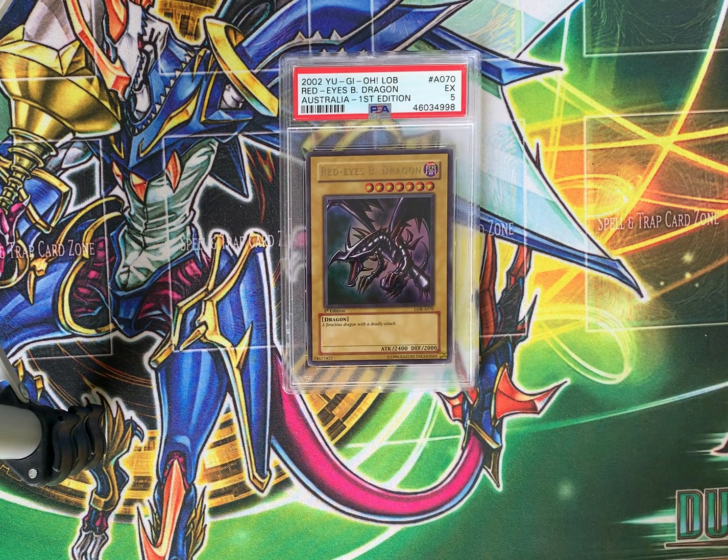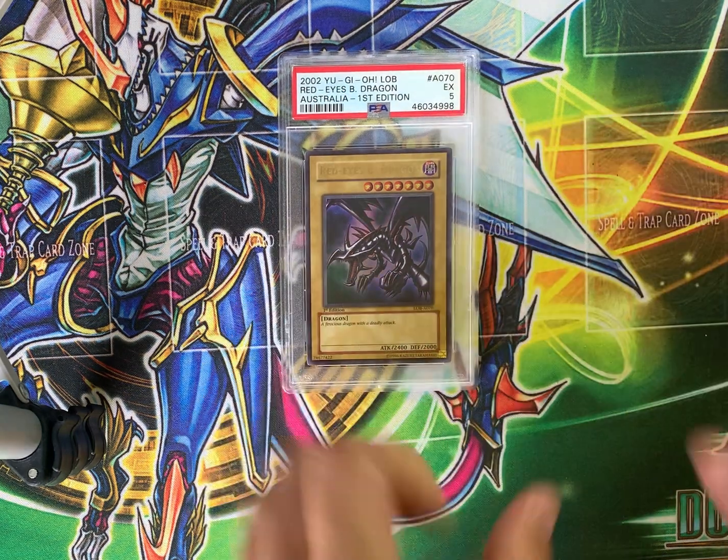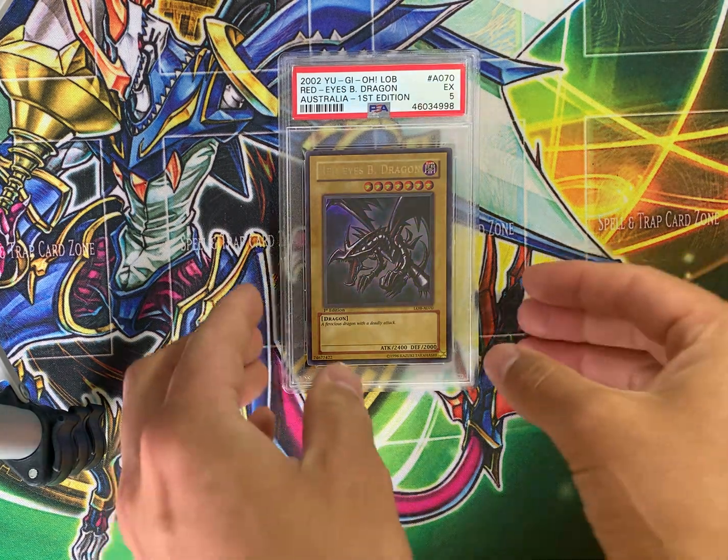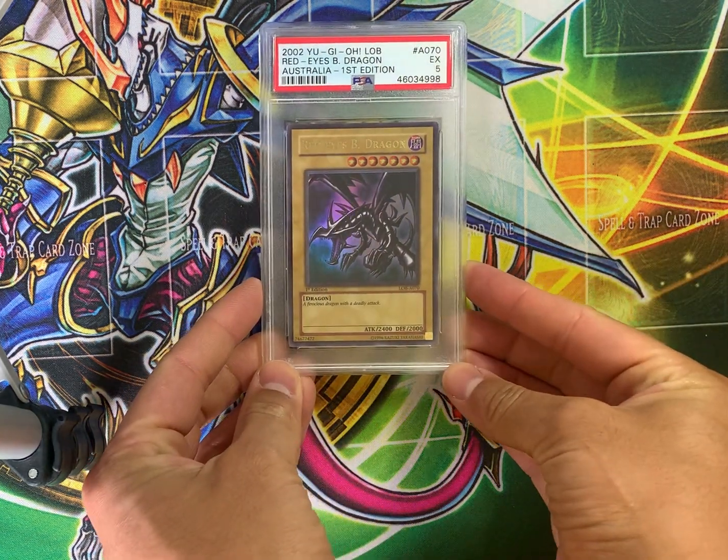The first card: a Red-Eyes Black Dragon from Legend of Blue Eyes Australia. Now the reason this isn't very valuable is because, as you can see, it's a PSA 5, but also it's from Legend of Blue Eyes Australia, which is not the most valuable print run of the iconic Legend of Blue Eyes set. I'd say the value of this is about $200.